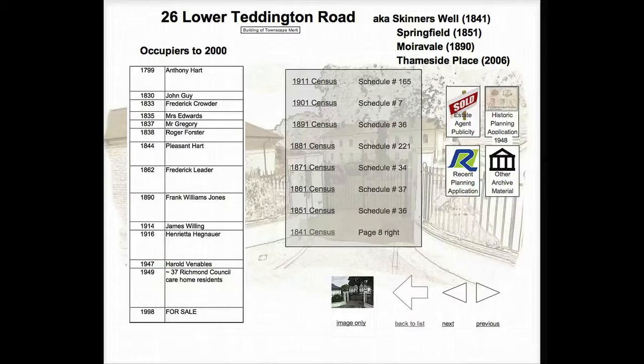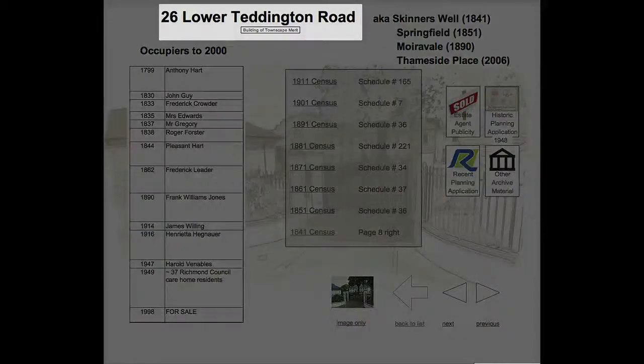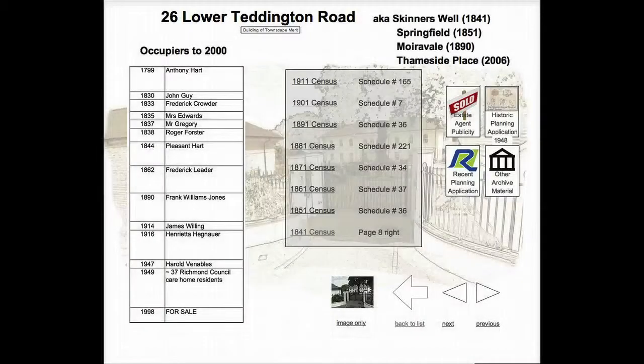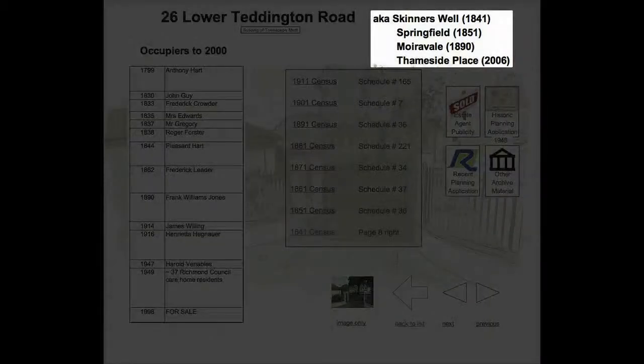It contains a lot of information, especially for older properties. However, this information will always be located in the same areas of the property page. At the top of the screen is the postal address of the property. To the right is the current name of the property and any previous names by which it has been known.